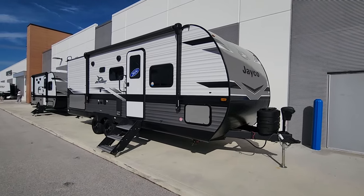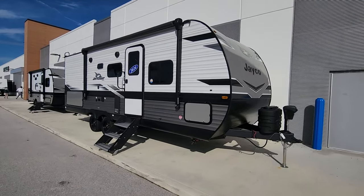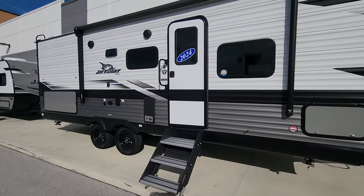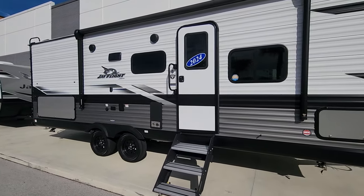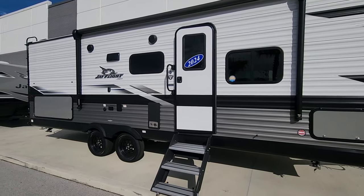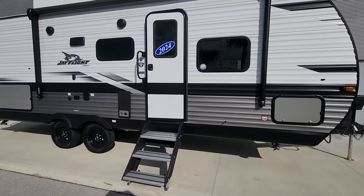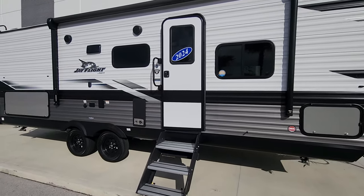Here's a brand new 2024 Jayco travel trailer. The model is 235 MBH. It's a double axle for stability when towing. Let's go inside and take a look.